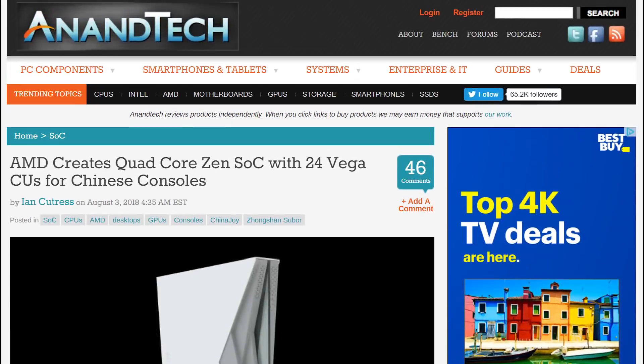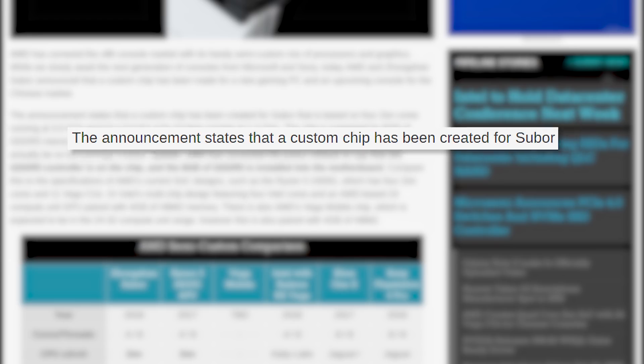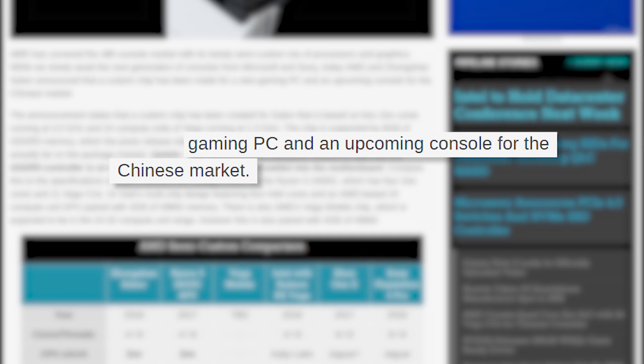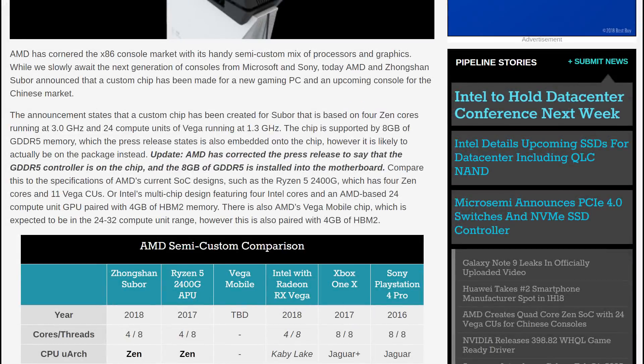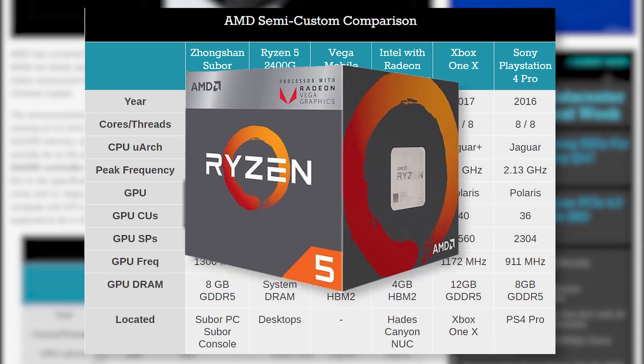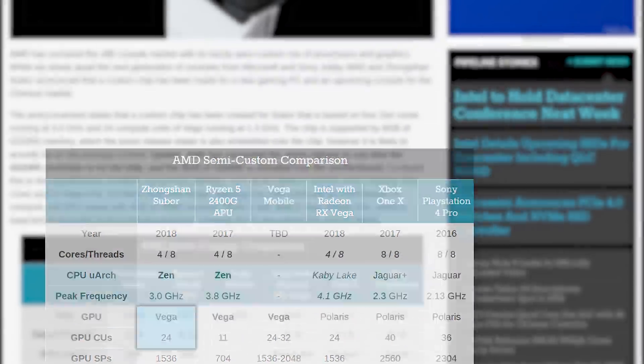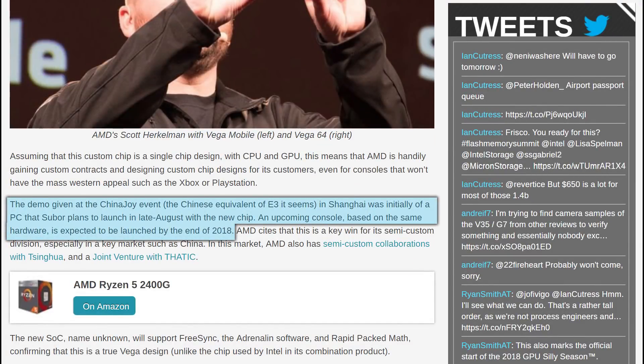Next up for today is a recent announcement from AMD. The company has created a custom system on a chip that's seriously impressive for the Chinese company Subor. Unfortunately, the chip is currently only slated for the Chinese market, but there's certainly a chance for something similar to make its way to other countries like the US. The SoC comes with a 4-core 8-thread CPU based on the Zen architecture running at 3 GHz. For the GPU, it comes with a Vega 24 with 24 compute units — that's over double the units of AMD's 2400G APU. The SoC also comes with 8 gigabytes of GDDR5 video RAM. Subor plans to offer the chip in both a console and PC, shown off at a China Joy event in Shanghai. The console is expected to release by the end of this year, and its PCs by the end of this month.